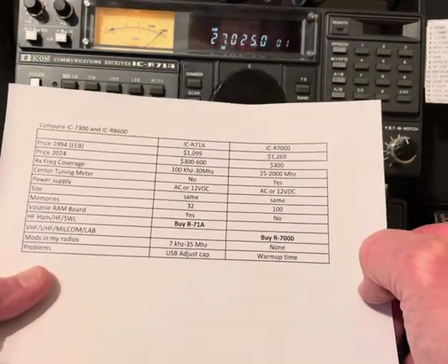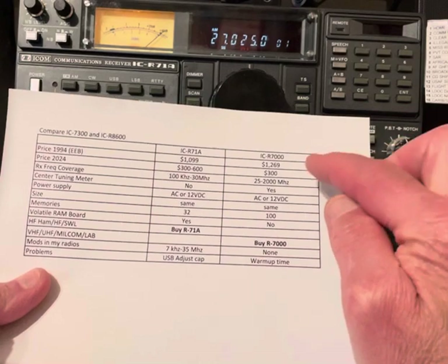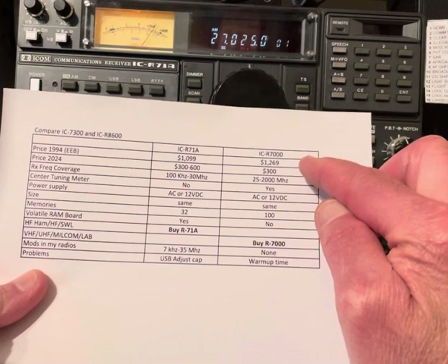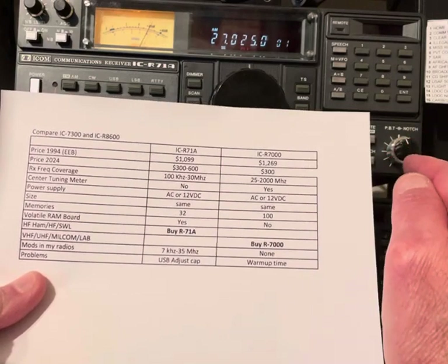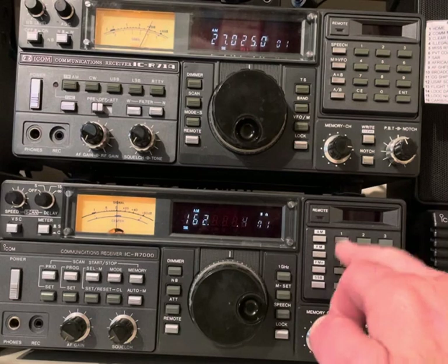The price today: the R71 still commands a decent price of three to six hundred dollars. The R7000 — to me that was a bargain considering it's a more sophisticated radio. I saw one sold on eBay for three hundred dollars; I'd buy those all day long for three hundred dollars. They really perform well.